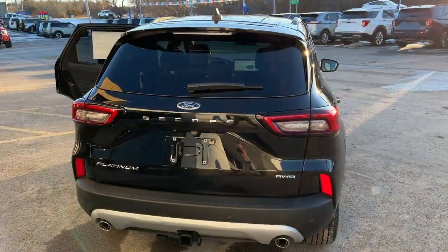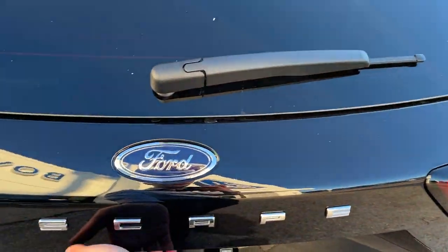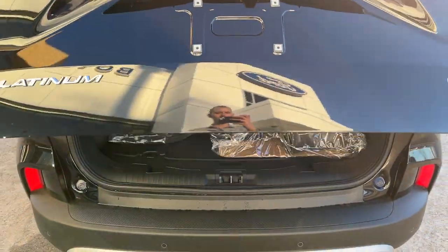Coming around back there's your reverse parking sensors, your dual exhaust. This one does have the Class 2 trailer tow package. It is a power liftgate — you can open and close it from the key fob as well.